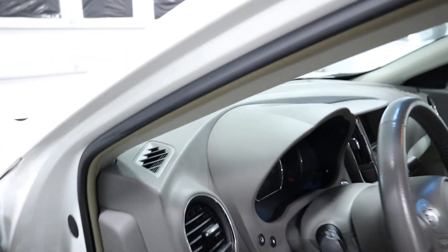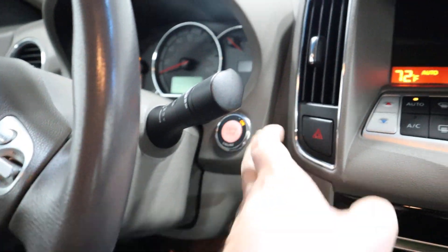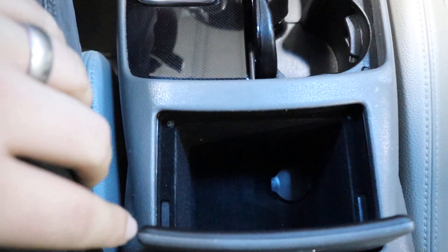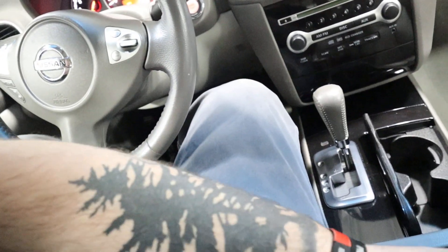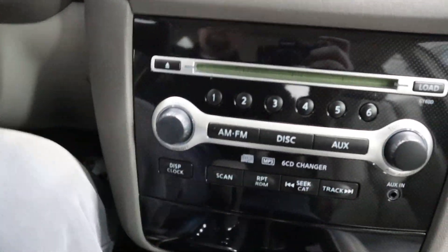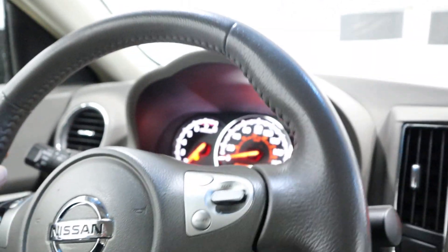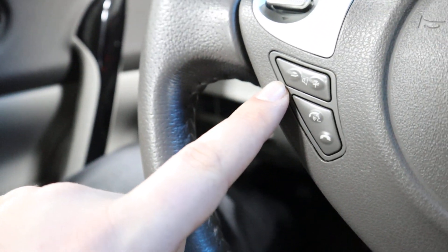All right, I'm going to climb on the inside. Push button start, automatic transmission. Right here you got your cup holders, a little spot you can put your change in, and a center console with two areas for storage. You've got your AM/FM/CD player, and up here's the screen. You've got dual climate control. Over here on the steering wheel you have your cruise control buttons, buttons for your Bluetooth, and volume.